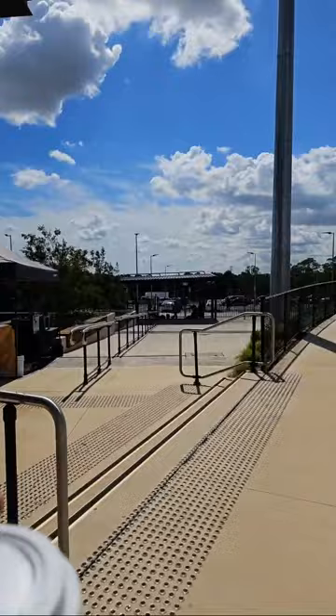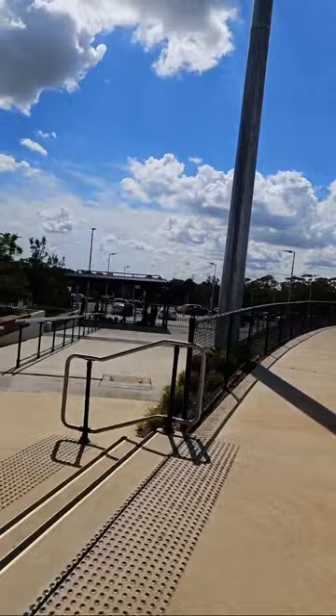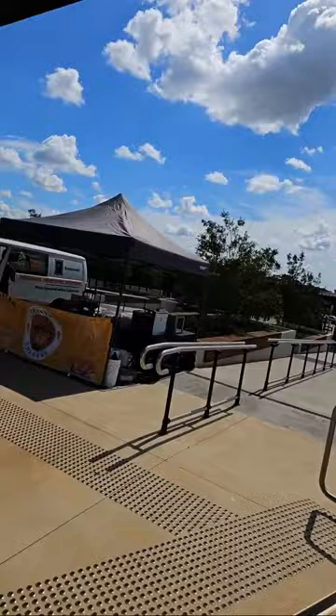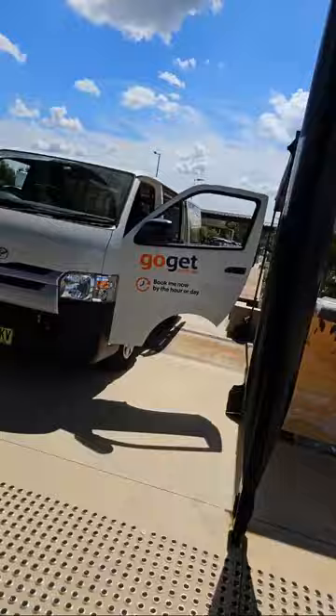We'll walk over there in just a second. That is the main entry to the speedway. For those watching and potentially coming out, there's a really nice beautiful parking lot, a nice entryway, very nice landscaping where people can walk up and walk in. The first thing you'll see is the Sprint Car Hub T-shirt trailer. It looks like churros are going to be here — going to have to try some churros later today.